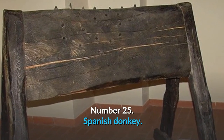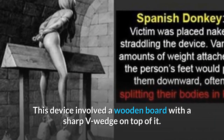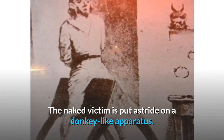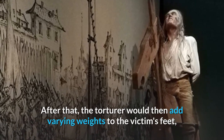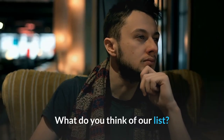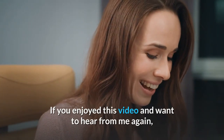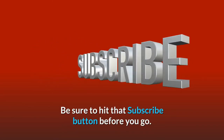Number 25: Spanish Donkey. This device involved a wooden board with a sharp V-wedge on top of it. The naked victim is put astride on a donkey-like apparatus. The torturer would then add varying weights to the victim's feet until finally the wedge would slice through the body. What do you think of our list? Let me know in the comment section below. If you enjoyed this video and want to hear from me again, be sure to hit that subscribe button before you go!